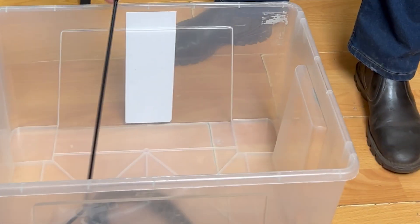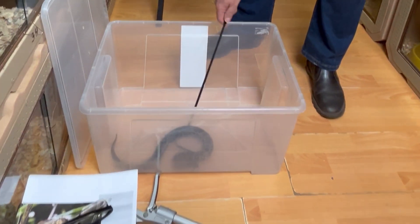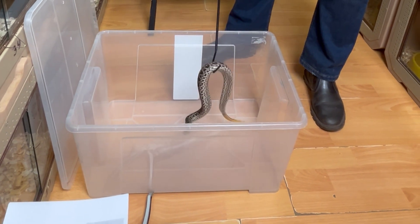Good day. My name is Mike Perry from African Reptiles and Venom. The snake we're looking at today is called a Swamp Viper.